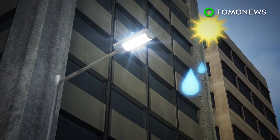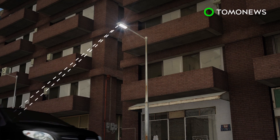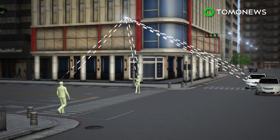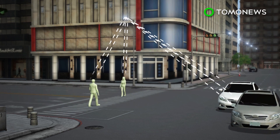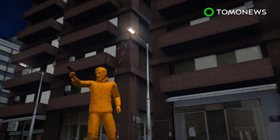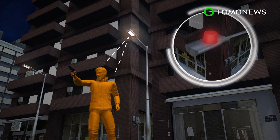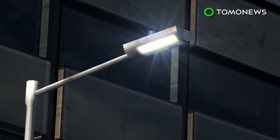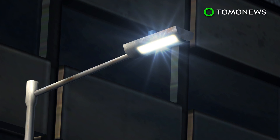The streetlights can measure air quality, locate vacant parking spaces, monitor traffic flow of vehicles and pedestrians, and detect gun violence. The city will also replace 14,000 streetlights with technology that allows them to dim or brighten manually or automatically according to natural light conditions.